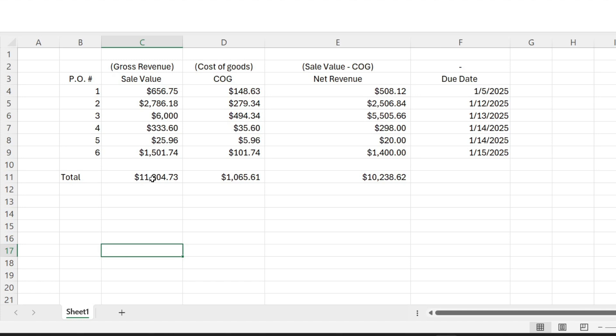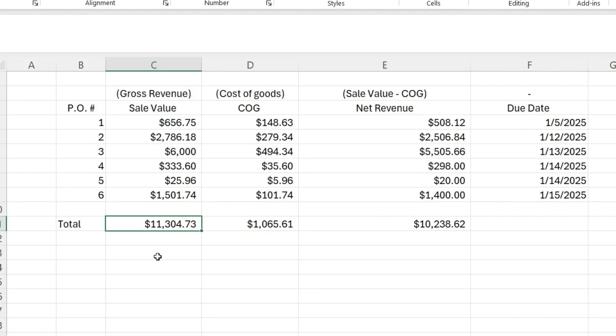The sale value translates to $11,304.73 in total. The cost of goods is $1,055.61 — that's the total we spent to do the job before overhead hits. Net revenue is sale value minus cost of goods, so this is what's left over after the job is complete.